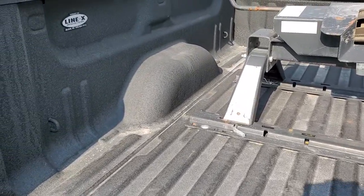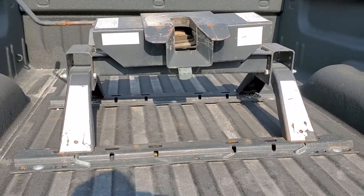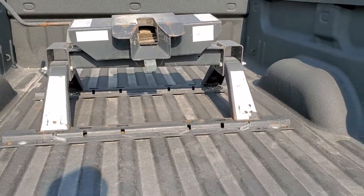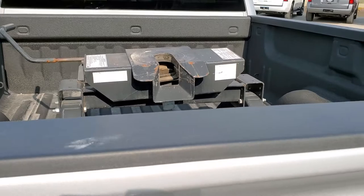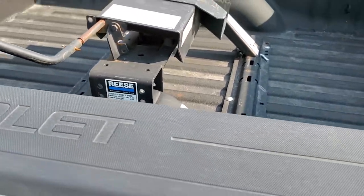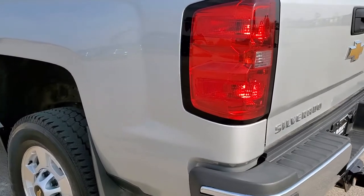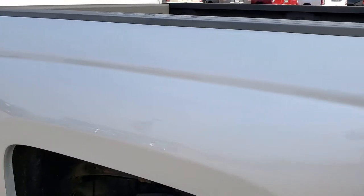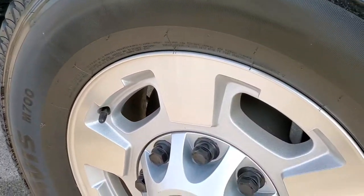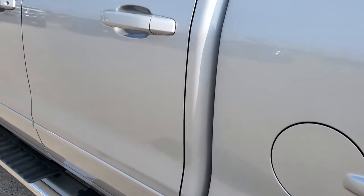Has a Line-X spray-in bed liner. And this one has a Reese 16,000 pound fifth wheel that comes with the truck. The bed is in excellent condition — you can see right there that it's a Reese 16,000. As we go down this side of the truck, just as clean as the passenger side; I didn't see any dents or dings on the driver's side box. This back rim is in excellent shape.